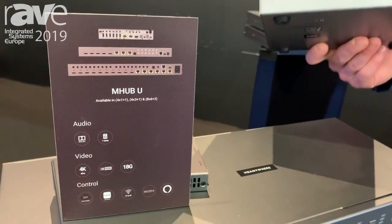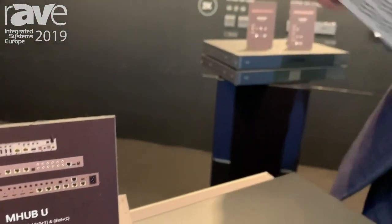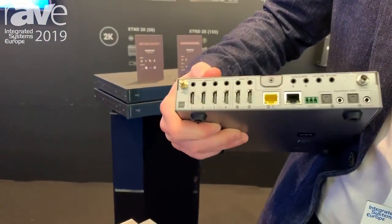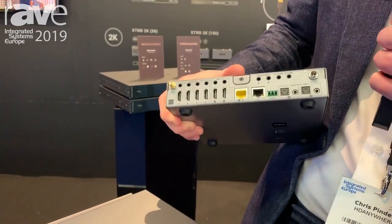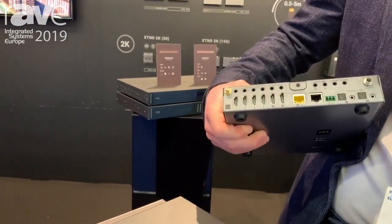with apartments and your average size property in mind. It's a two-zone multi-room AV system. It allows you to connect four full HDMI 2.0 sources and connect that to two displays — one can be distant, so one can be in another room, maybe the bedroom or the kitchen, and one local display.